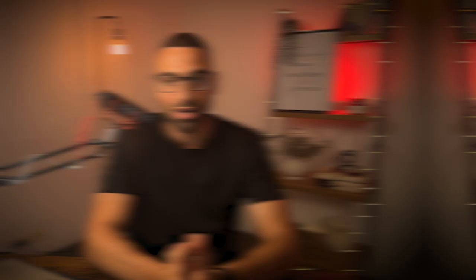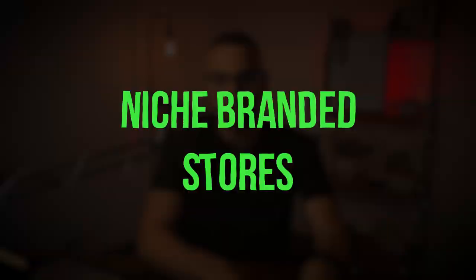Before starting the store design, we need to decide between a branded store or a general store. I prefer what I call niche branded stores — one store for the pet niche, one for the kitchen niche, one for the beauty niche. It keeps the website organized and easier to brand. It's really hard to give a website that premium feel when you're selling a bunch of different things that don't go together, like something in the beauty niche and something in the pet niche. You can still start with a general store, but I prefer all my stores have a premium, cohesive look.